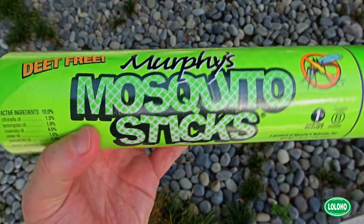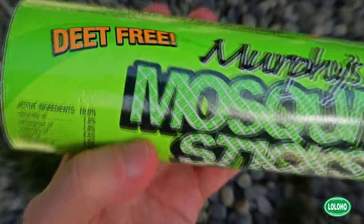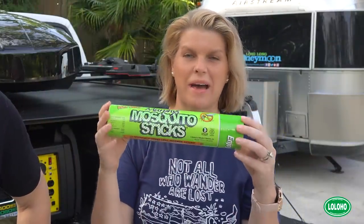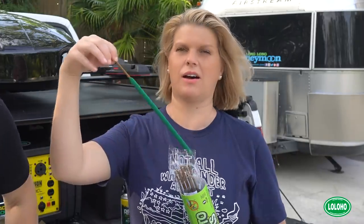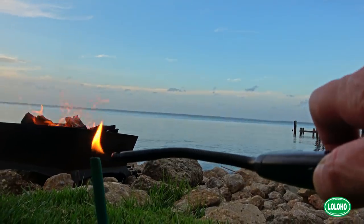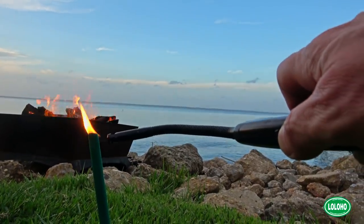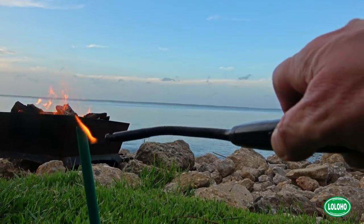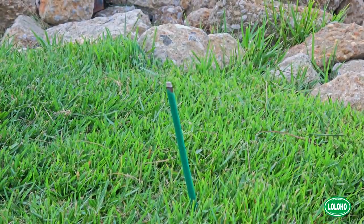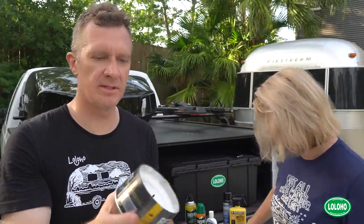Something you can use at your campsite when you're sitting down is a mosquito incense stick. You pull it out, light it, and stick it in the ground or in a cup on your picnic table — it supposedly repels mosquitoes. These contain citronella, lemongrass, rosemary, cedar, and peppermint, so they actually smell really good. It's a pleasant smell — not something that'll make your campsite smell disgusting. And speaking of citronella, we all know about citronella candles. You can pick these up easily — great at a campsite and they seem to work pretty well.